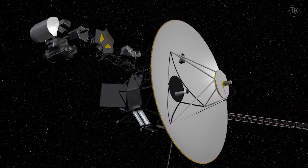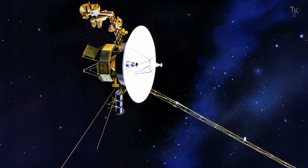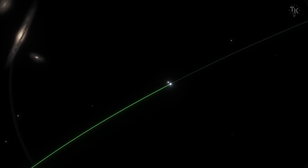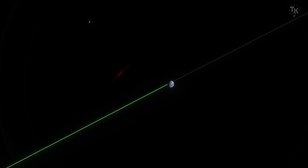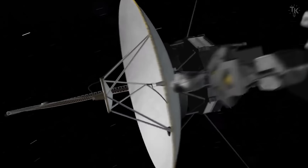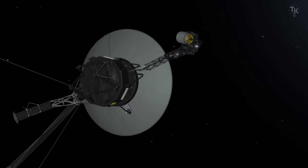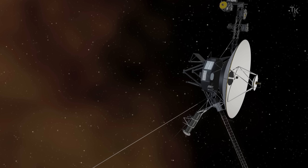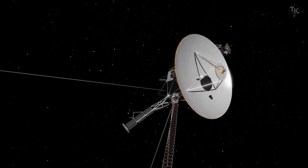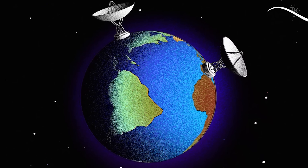Over the decades, the Voyagers have encountered some technical issues. In 2023, Voyager 2 experienced a problem when its antenna drifted off by just two degrees. At billions of miles away, even a tiny angle shift is critical — it was enough to cut off communication entirely. NASA had anticipated this scenario; Voyager was pre-programmed to automatically correct its orientation a few times each year. Sure enough, it reoriented itself and communication was restored. Voyager 1 also ran into trouble when a software issue caused it to send data through a deactivated computer. NASA spent months diagnosing the problem and eventually sent a new command directing it to use a working computer, resolving the issue.